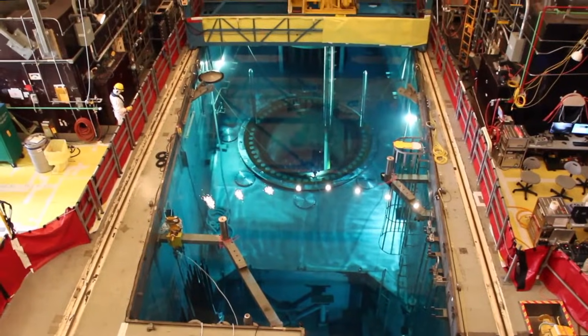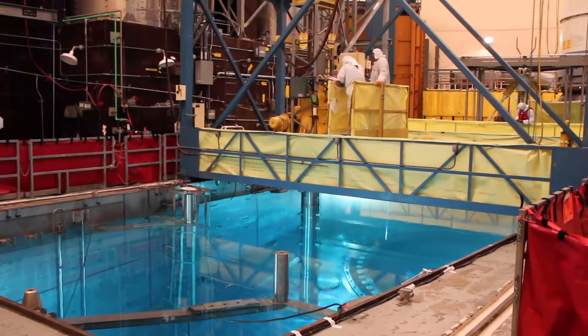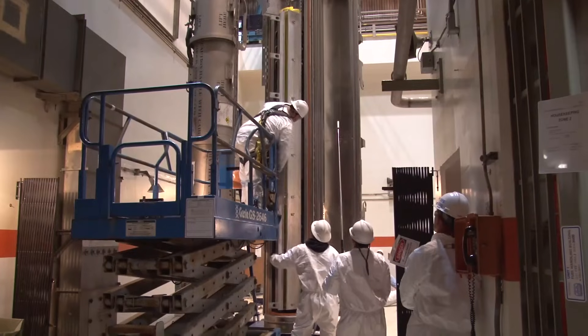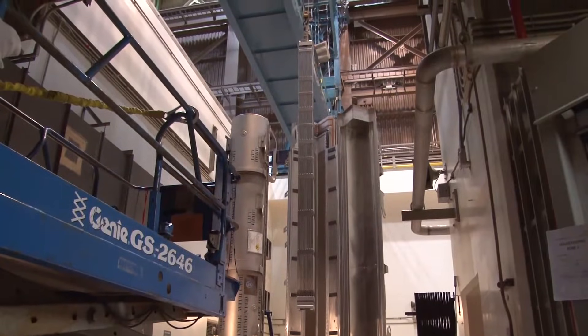Fuel inside the reactor must be replaced periodically, a process that is completed during Diablo Canyon's scheduled refueling outages. New fuel is benign when it arrives at Diablo Canyon because it is not yet activated by the fission process inside the reactor core.